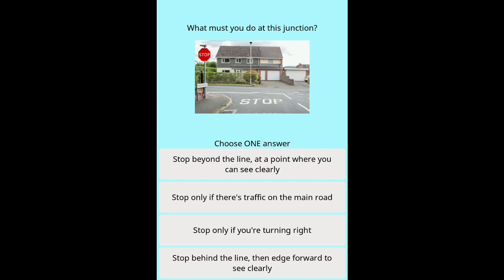Question 41: What must you do at this junction? Options: Stop beyond the line at a point where you can see clearly. Stop only if there's traffic on the main road. Stop only if you're turning right. Stop behind the line then edge forward to see clearly.